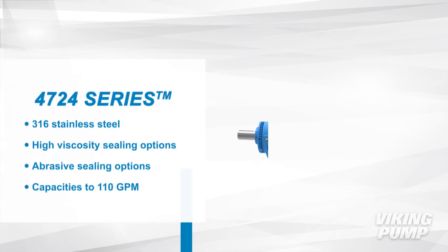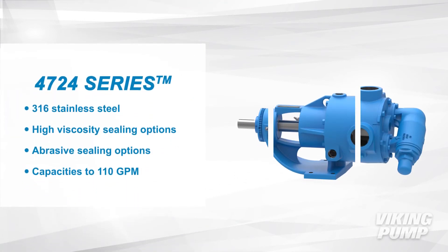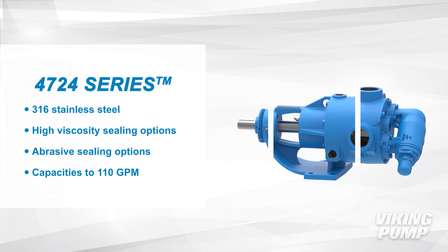Finally, the 4724 series. These pumps are also 316 stainless steel with high viscosity and abrasive resistant seal options. They have capacities up to 110 gallons per minute.